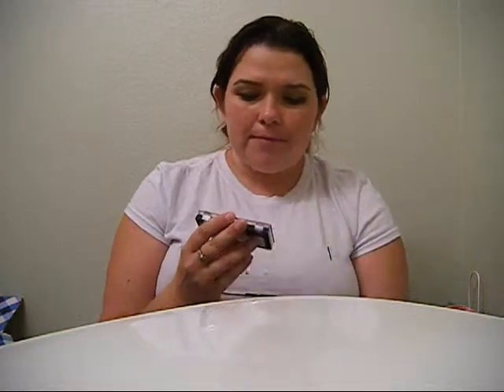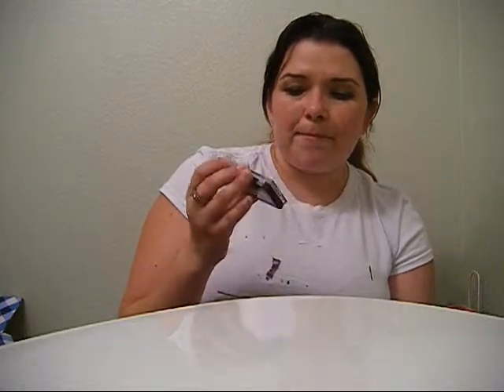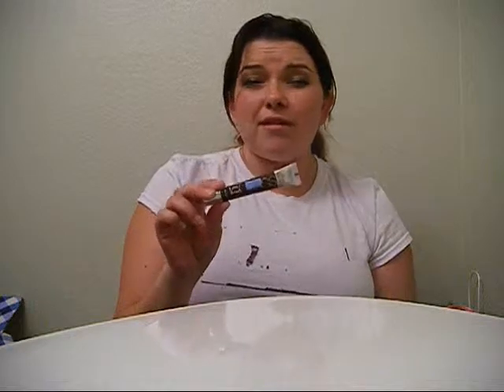Also on clearance at Walgreens was the Maybelline iStudio quad — a limited edition palette, number 300 in 'C Sprite.' I'm not sure which collection it's from, but it was really cheap, around three dollars. There was another one I almost picked up too — I might go back for it. This one was marked two dollars but she gave it to me for one.